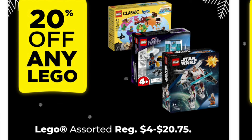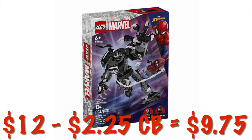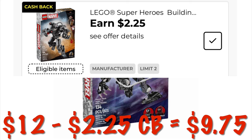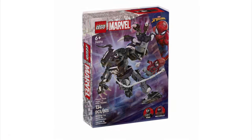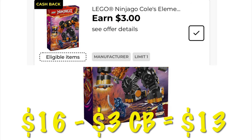Don't forget, we have tons of cashback offers on Lego right now. This little Lego Marvel set is on sale for $12 — after the $2.25 cashback offer, it will be like paying $9.75. This little Lego Ninjago set is on sale for $16 — after our $3 cashback, it will be like we paid $13.